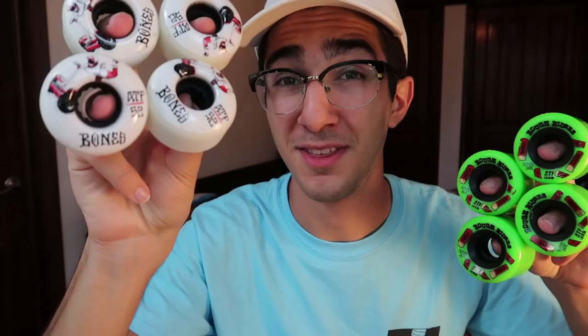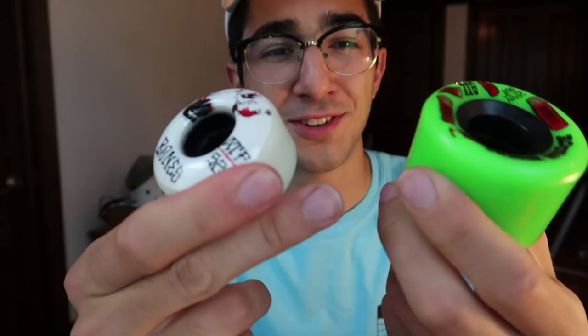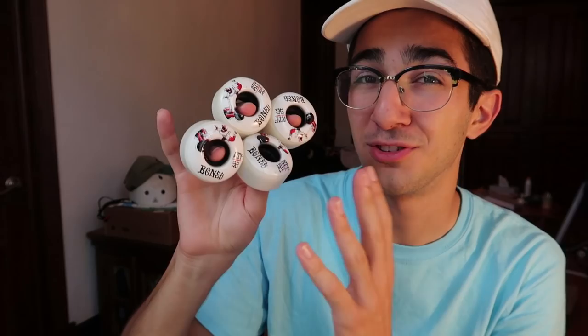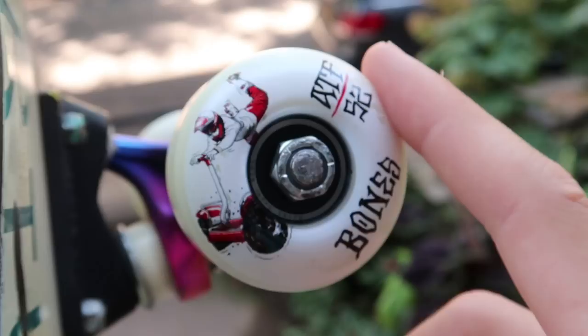The question I want to answer is: can the 52 millimeter Bones ATFs blend the gap between cruiser wheels and normal wheels? These wheels are the same exact formula and hardness as the Bones Rough Riders — they both feel very soft, as if I could take a bite out of them. Is it possible that these things would cruise just as good as a cruiser wheel but do tricks at the skate park just as good as a normal wheel? If yes, these will be the ultimate dual-purpose skate wheels, eliminating the need to switch. Let's go see if these are the god wheels.